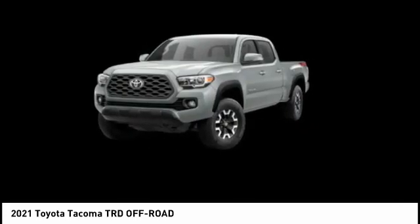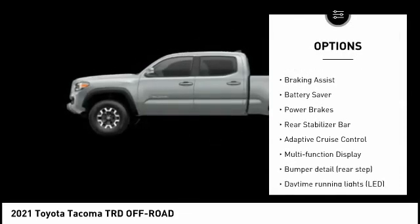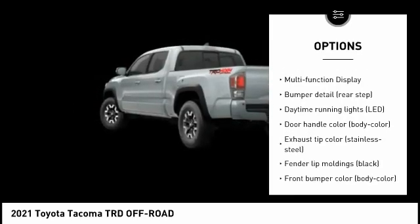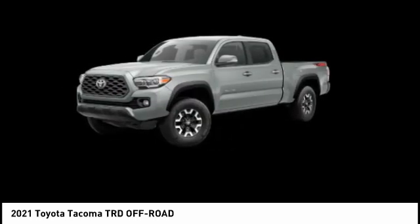Here are some of this vehicle's great options: tire pressure monitoring system, traction control, stability control, fog lights, braking assist, battery saver, power brakes, rear stabilizer bar, adaptive cruise control, and multifunction display.